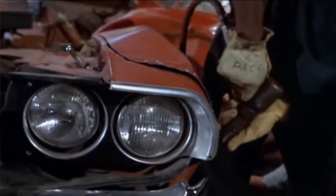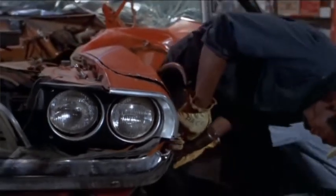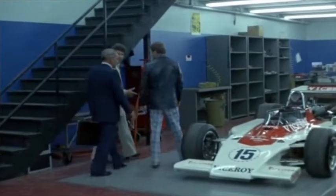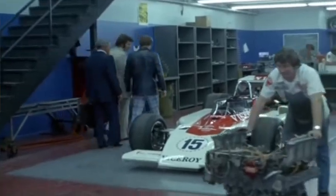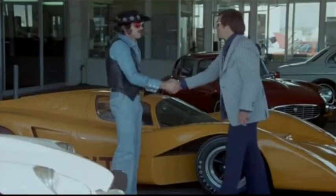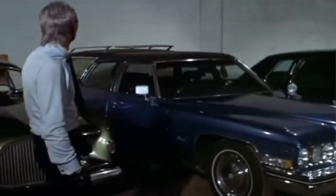The movie is about a guy that runs a car theft ring and chop shop, using a car insurance agency as a front, only stealing insured cars. He gets hired by a drug lord to steal 48 specific cars in five days.